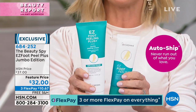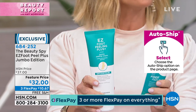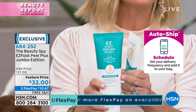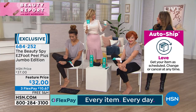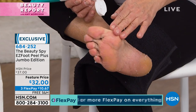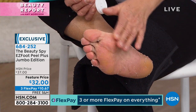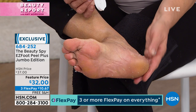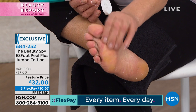Once you use it, you just rub it on like a cream. You can use it as often as you want. It's not only removing that dead skin — it's hydrating your skin, it's softening your skin. I notice I don't get as much callus buildup afterwards. The formula is so concentrated and incredible with these botanicals that it's helping to smooth and hydrate the skin at the very same time.